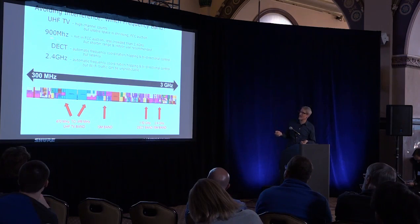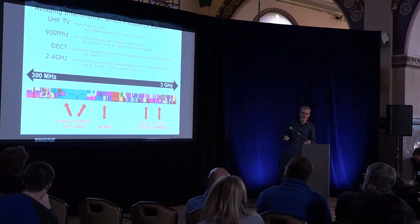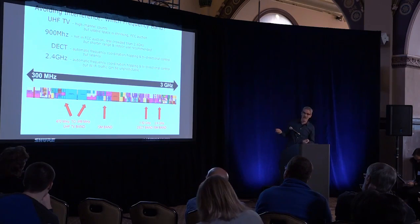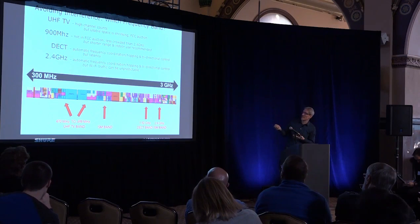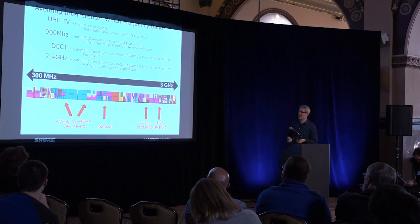The next option is the 900 MHz band. Not necessarily better than UHF TV, but it's not going to be in the auction, which is good. Compared to other bands, it's not as crowded as the 2.4 GHz band. But there are limitations — you get shorter range, and it's not recommended for outdoor use.